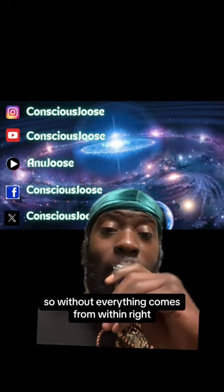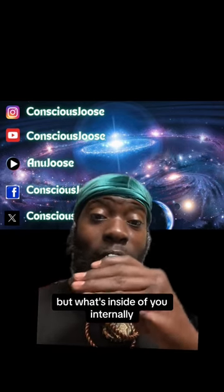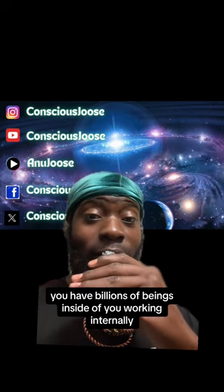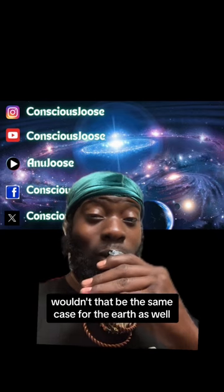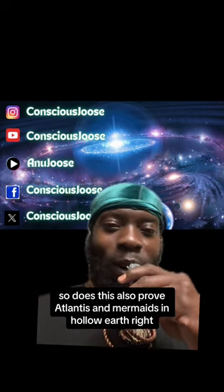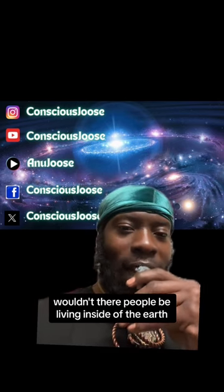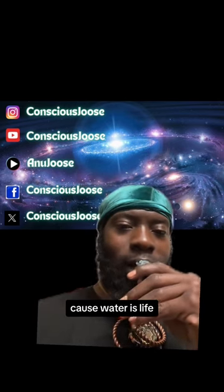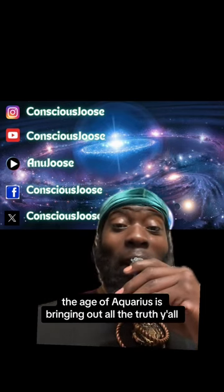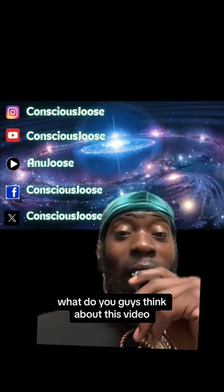Crazy, huh? Or not crazy — as above, so below; as within, so without. Everything comes from within, right? This is how you look on the outside, but what's inside of you internally? You have billions of beings inside of you working internally. Wouldn't that be the same case for the earth as well? So does this also prove Atlantis, and mermaids, and hollow earth? Wouldn't there be people living inside of the earth? Because water is life — that's civilization. The age of Aquarius is bringing out all the truth to the surface.